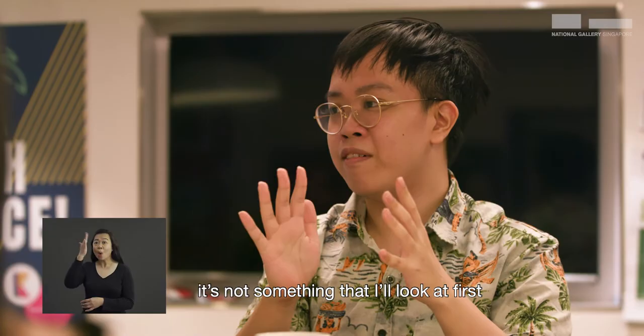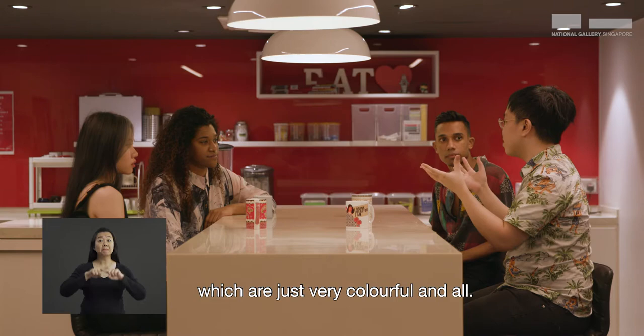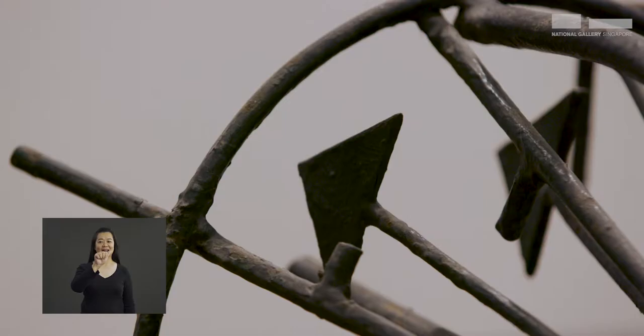When I go into the gallery, it's not something that I'll look at first because it's totally black. It's unlike other artwork which is just very colourful and all. However, upon closer inspection, I realised that it actually embodies the essence of my generation really well.